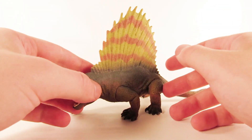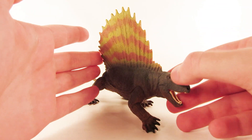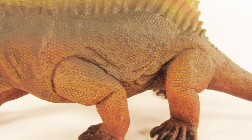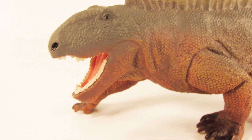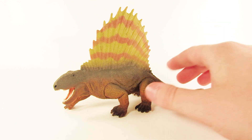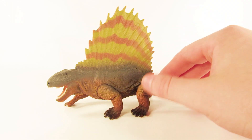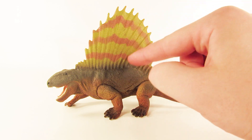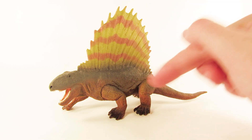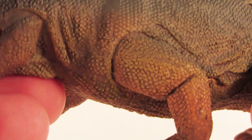Here is the 2018 Safari LTD Dimetrodon, and overall the sculpt on this figure is really nicely done. I love the sculpt work they put into this. I personally am not a fan of the color choice on the sail, and I'll get into that in more detail in just a second. So let's take a close look at the actual sculpt work on this figure.